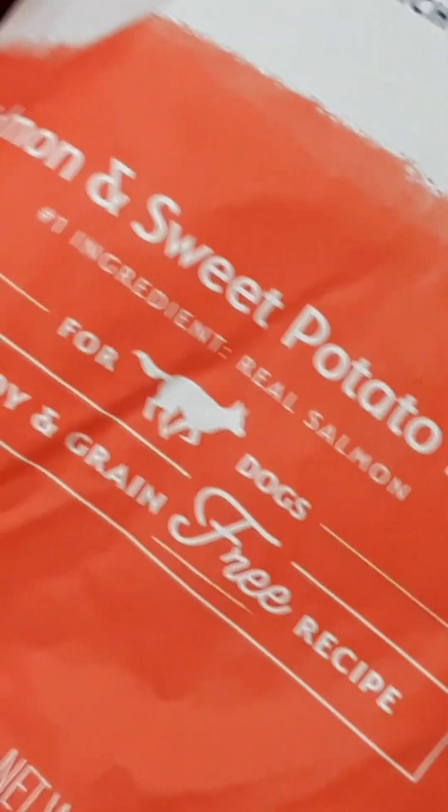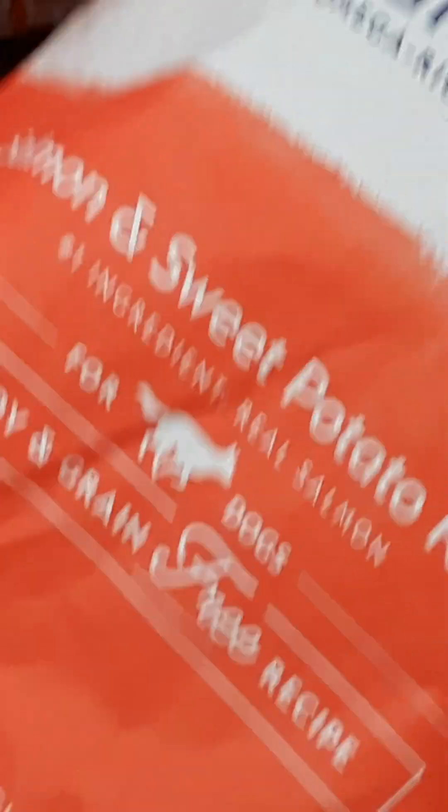This one is opened up also — there it is right there. Limited ingredient Natural Balance salmon and sweet potato. Real salmon — wow, so they catch fish and feed it to dogs.